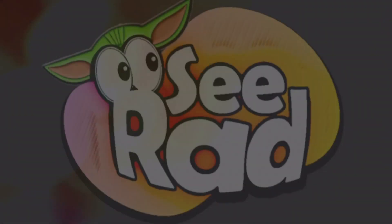Greetings and salivations, everyone. I'm Krista, this is Fisher, and welcome to C-Rad! Today we've got an adorable Grogu cookie jar to review for you, so stay tuned.